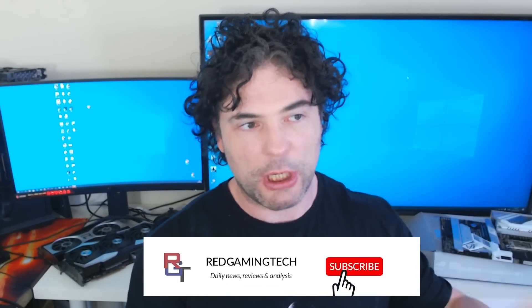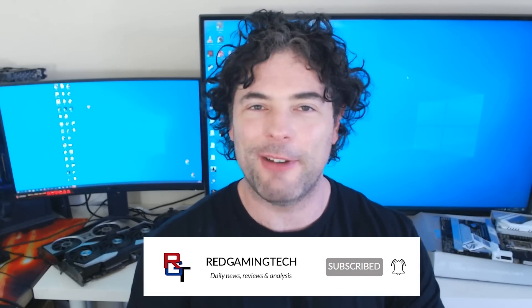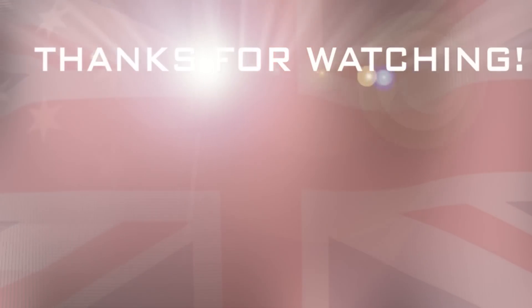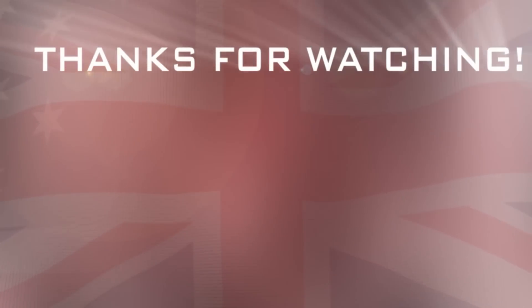Anyway, I think that's just about it for this video. Hopefully you guys have enjoyed this video. If you have, you know what to do — leave a like on the video and all that jazz, and I'll see you soon. Take care of yourself. Bye for now.